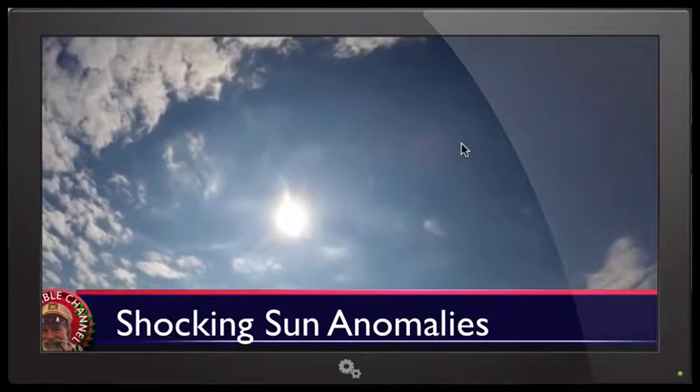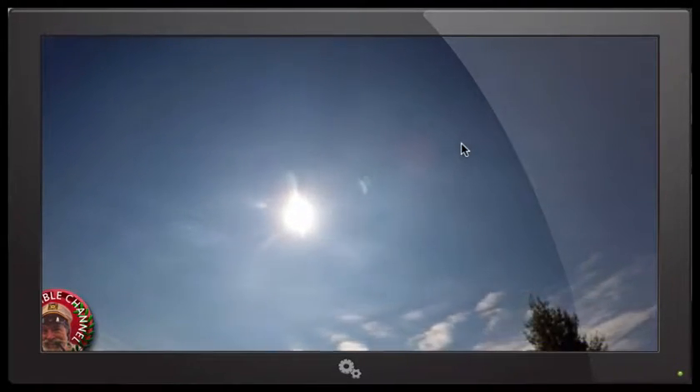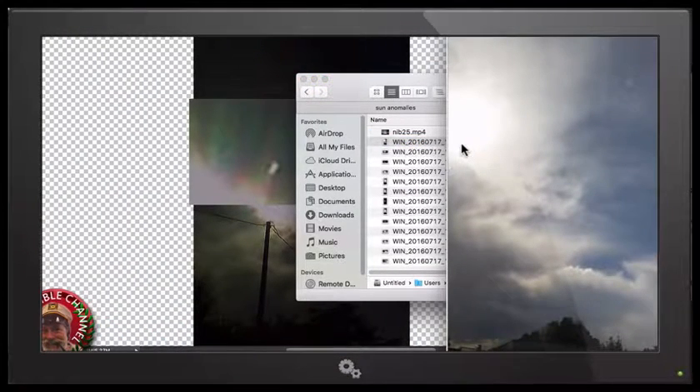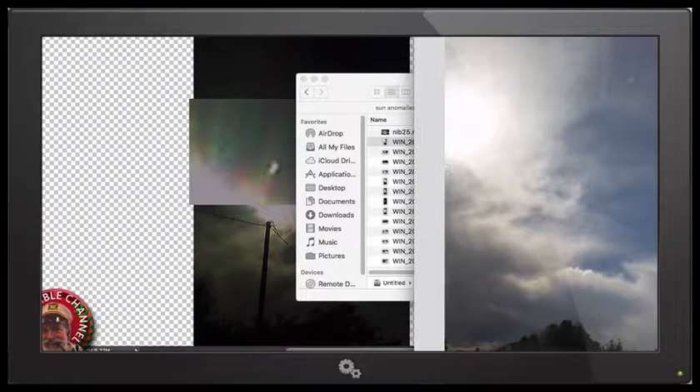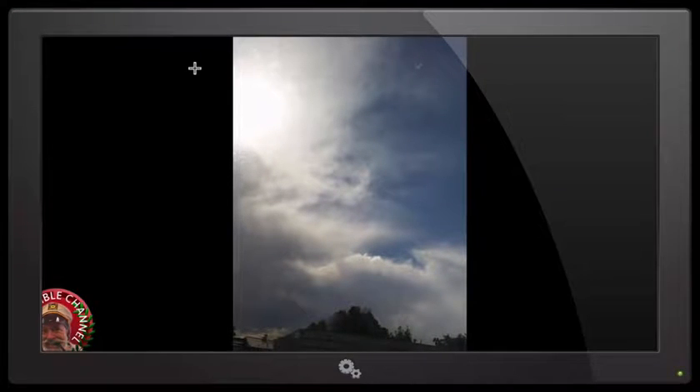Nibiru — what seems to be Nibiru types — and this is really shocking, because we got full footage and pictures that were taken. I'm going to show you these pictures, I'm going to shock you, because there's something that's not supposed to be there that you're going to see. It shocked me.